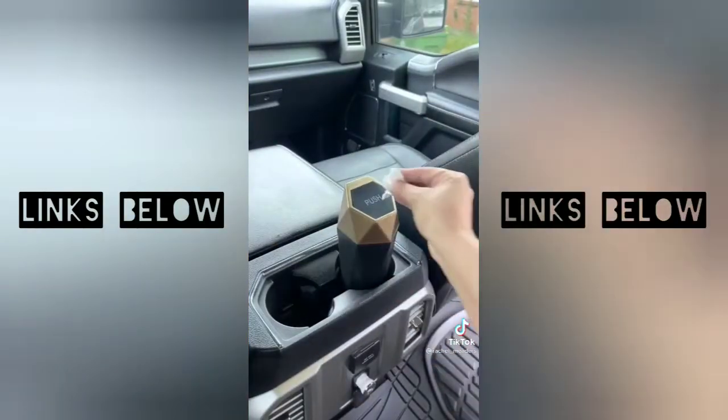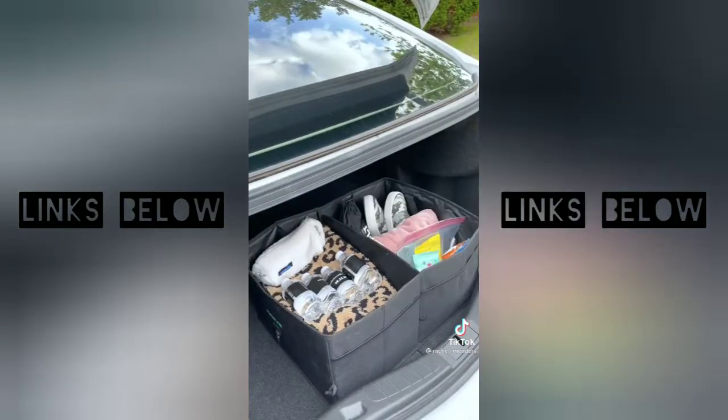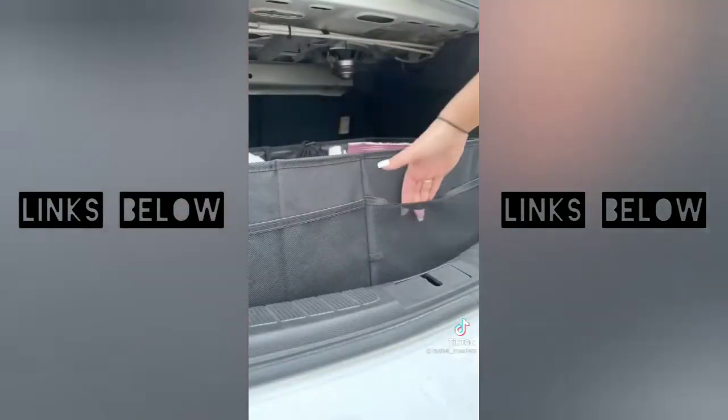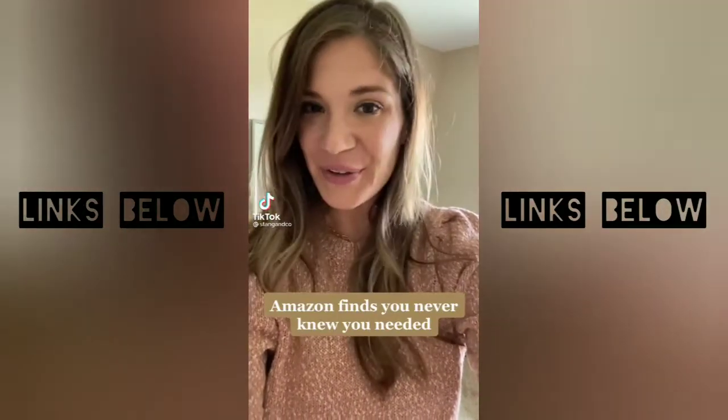Next are these trash cans that have automatic spring lids and fit perfectly in your cup holder or car door pocket. And lastly is my trunk storage organizer — it has multiple adjustable compartments, it's completely collapsible when empty, and it comes with straps to tie it down so the organizer doesn't slide across your trunk when you're driving.